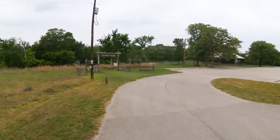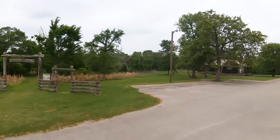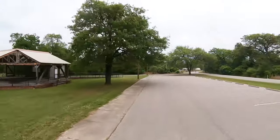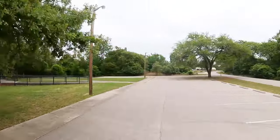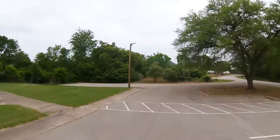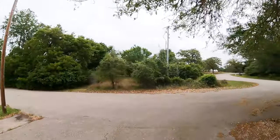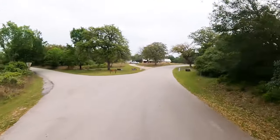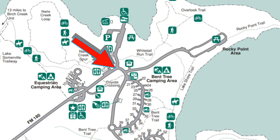This is the trailhead for the Somerville Trailway. I had a park ranger — a state park law officer — tell me yesterday that there are very few ADA-friendly trails in Lake Somerville State Park.